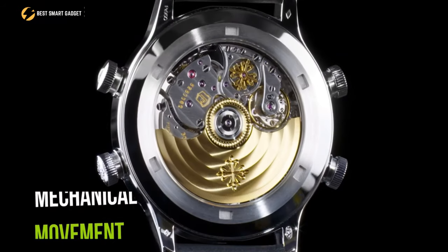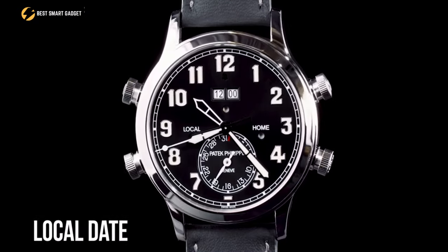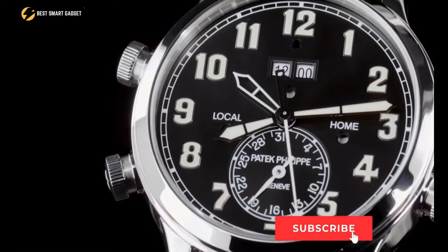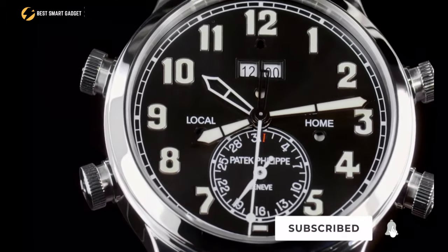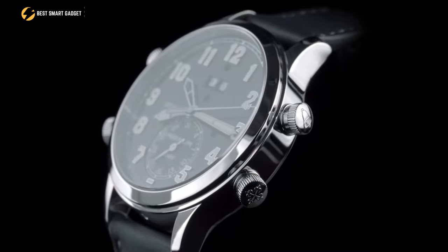Its self-winding mechanical movement drives dual time zones, a day-night indication, and the local date on the dial. All in all, the Patek Philippe Calatrava Pilot Travel Time is a warm choice for your vintage soul with an aesthetic design that harks back to the historical era.